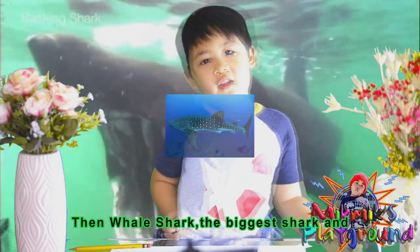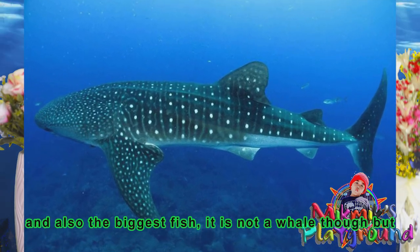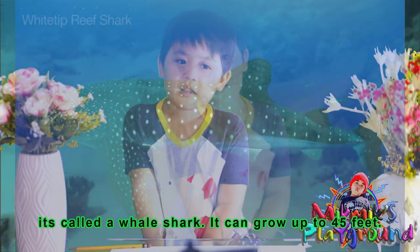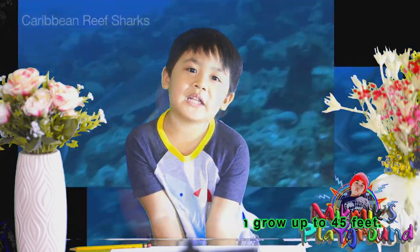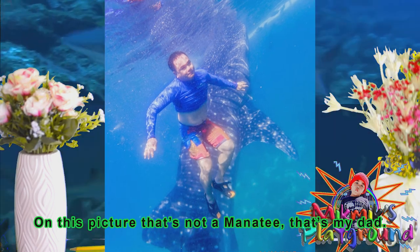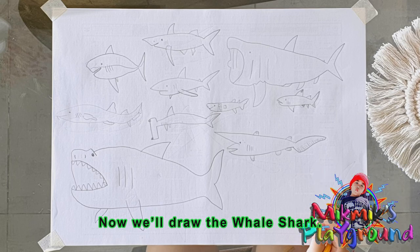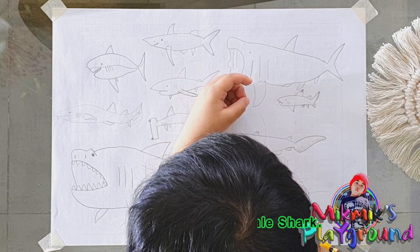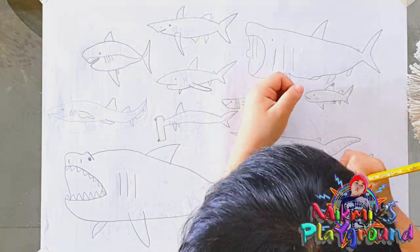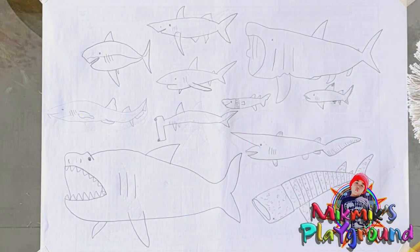Then the whale shark — the biggest shark and also the biggest fish. It is not a whale though, but it's called a whale shark. It can grow up to 45 feet. On this picture, that's not a manatee — that's my dad! Now we'll draw the whale shark. Mom, I'm finished with the whale shark.